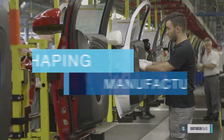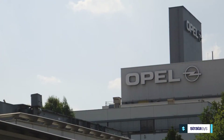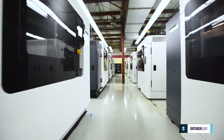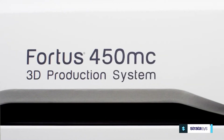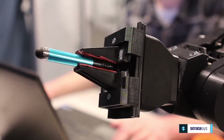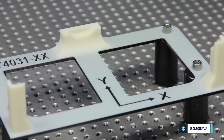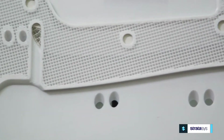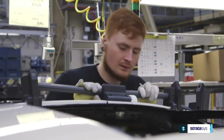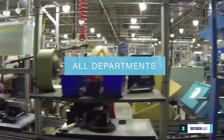With growing global competition in the manufacturing sector, successful companies are finding ways to gain a competitive advantage. Increasingly, these companies are turning to Stratasys 3D printed manufacturing aids and tools to optimize their operational efficiency across all manufacturing departments. The benefits of 3D printed manufacturing aids and tools, from cost and time savings to design freedom and improved performance, can all be applied to multiple departments of your manufacturing facility.